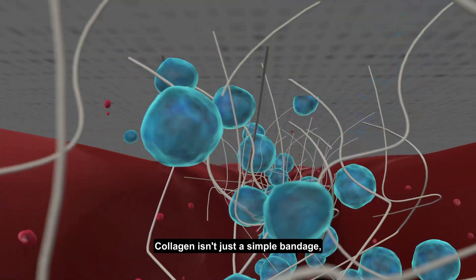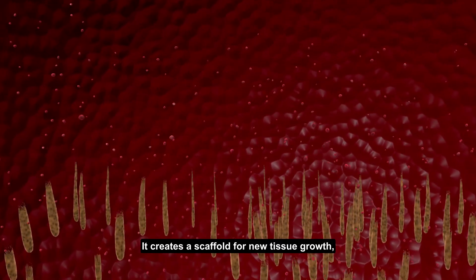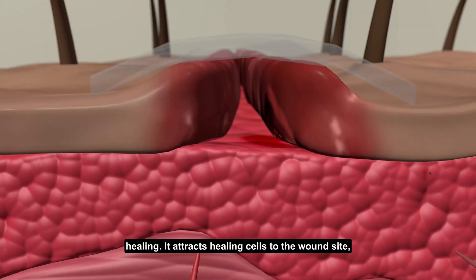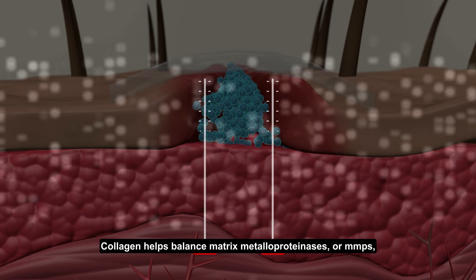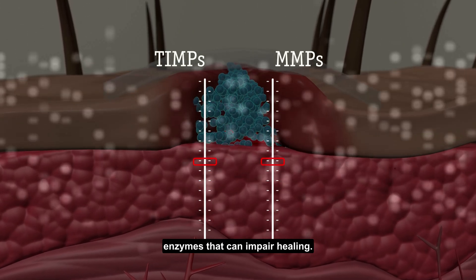Collagen isn't just a simple bandage — it's a powerhouse of healing benefits. It creates a scaffold for new tissue growth, giving cells a structure to build upon. Collagen maintains an optimal moist environment, crucial for faster healing. It attracts healing cells to the wound site, accelerating the repair process. Collagen also helps balance matrix metalloproteinases, or MMPs, enzymes that can impair healing when overactive.